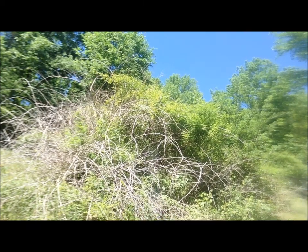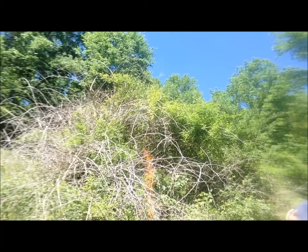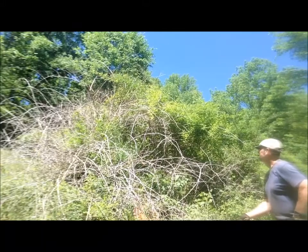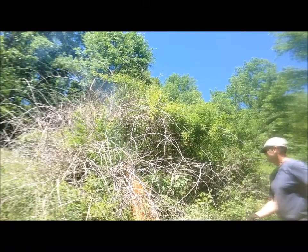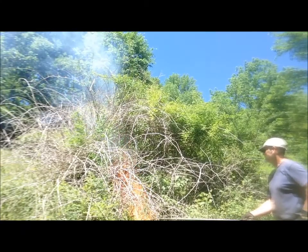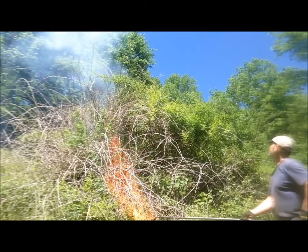In mid-June 2014, the multiflora rose was flamed for the second time. As with the initial treatment, the 2 million BTU per hour propane torches were used. This time, however, flaming was a basal treatment rather than a foliar treatment.